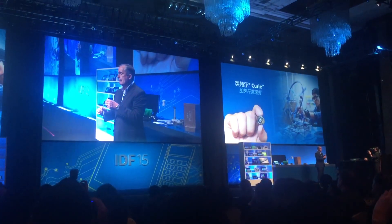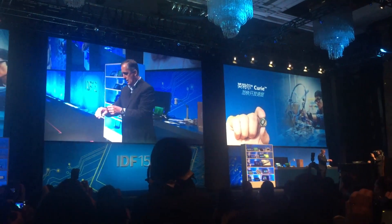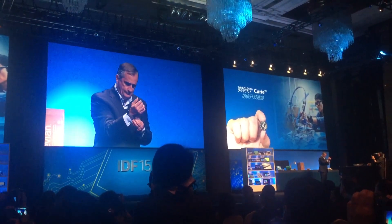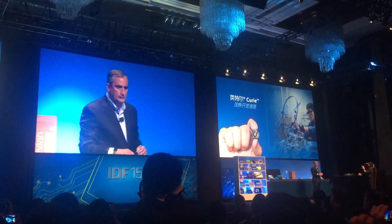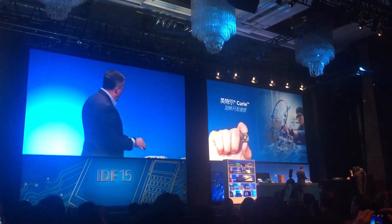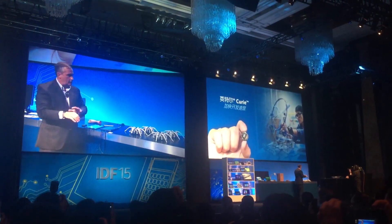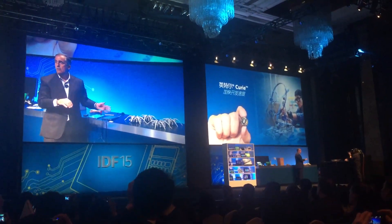And then what happened next? He controlled a bunch of spiders. Let's check it out. It has Curie on there. I need to put this on and hopefully not mess it up. And we connected Curie to these robots — spider bots we call them — and they're actually talking to each other. And my motions will now control these robots.